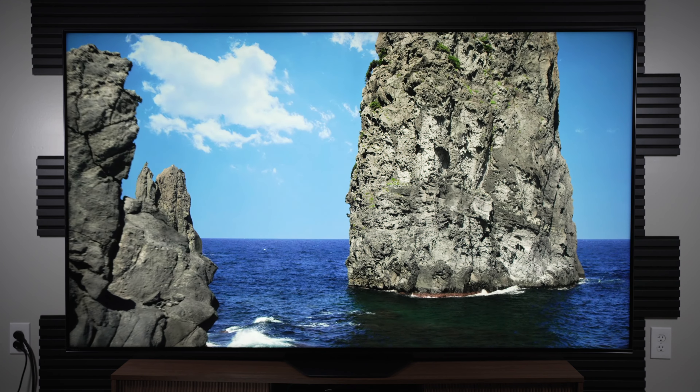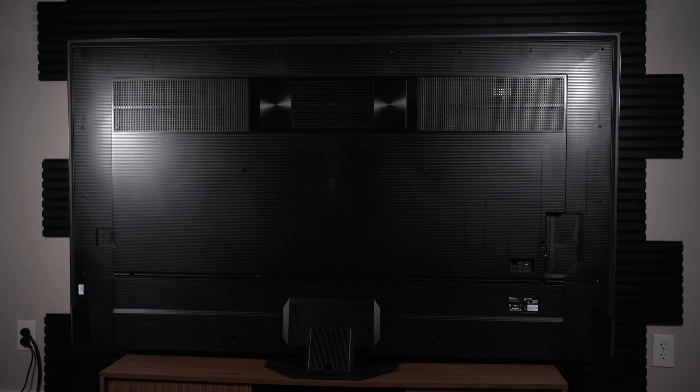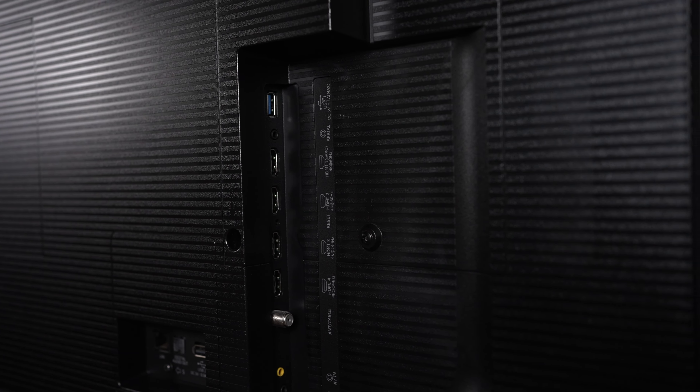The 85 U8N is an 85-inch 4K up to 144Hz VA panel with 1,296 local dimming zones, basic FreeSync, G-Sync, and VRR support. It also comes with the ability to show all of the latest HDR formats, including Dolby Vision and HDR10+, making it a great option for any HDR content you might throw at this TV.